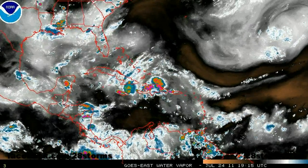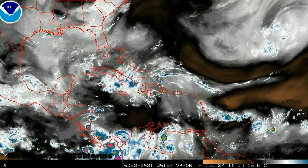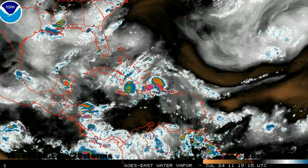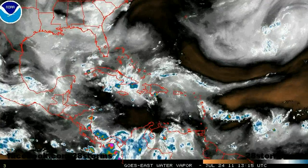We still have a persistent upper-level trough located over the Bahamas, and that's still causing 20 to 30 knots of vertical wind shear. The land interaction with Hispaniola and Cuba is also really not helping the chances of tropical development.